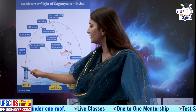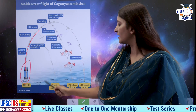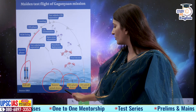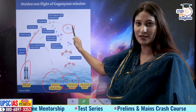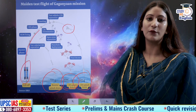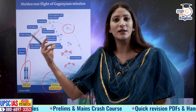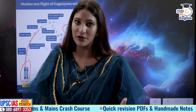During the ascent phase, after a point of time the test vehicle separated and splashed down at approximately 6 to 10 kilometers. Then the crew escape system also separated — this is what will consist of the Vyomanauts — and finally it separated and splashed down at 14 kilometers from Sriharikota. This was done because before any mission begins, we have to be ready with a backup plan.